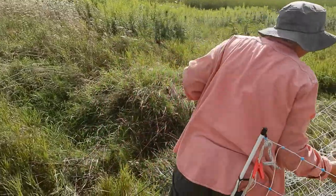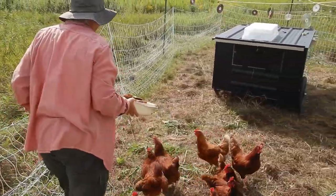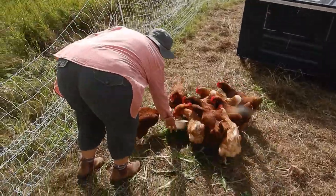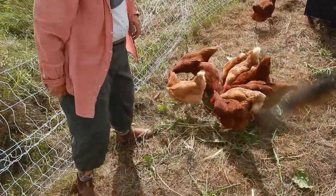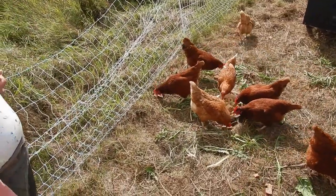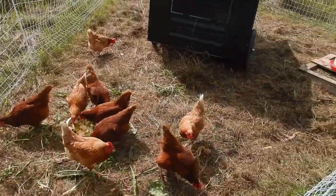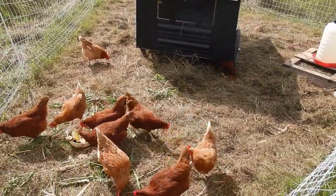You guys know the bowl — this is my scrap bowl and they know the bowl. Getting scraps, and they go crazy for it. They grab something and take off. See the one underneath the coop? Grabbed something and ran, right away underneath there.